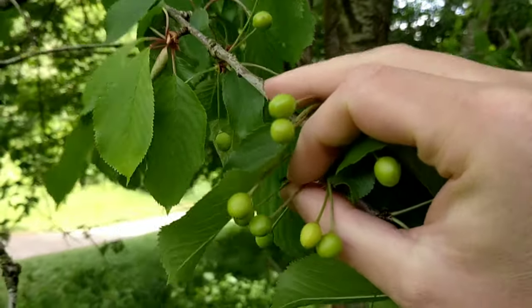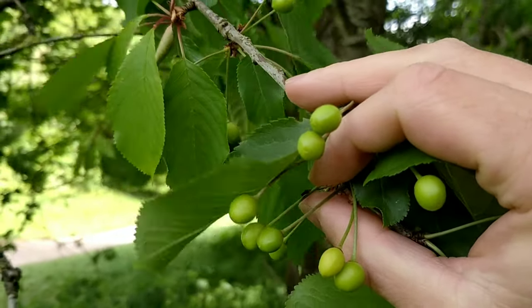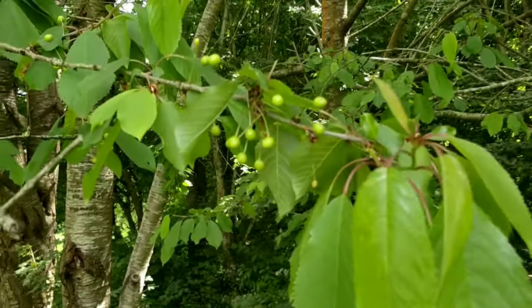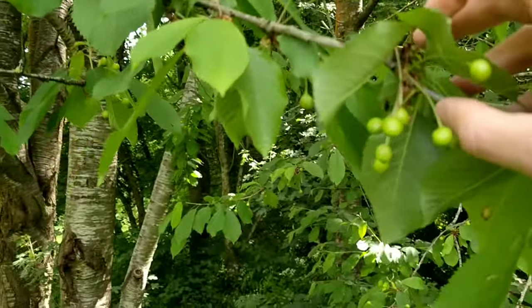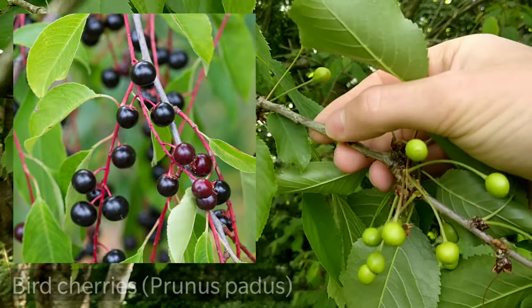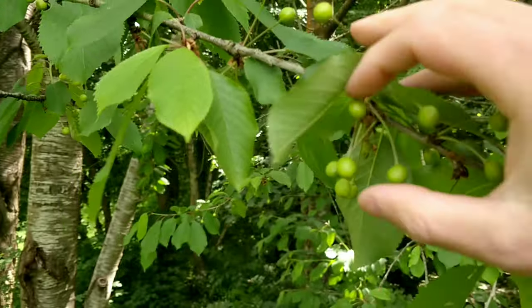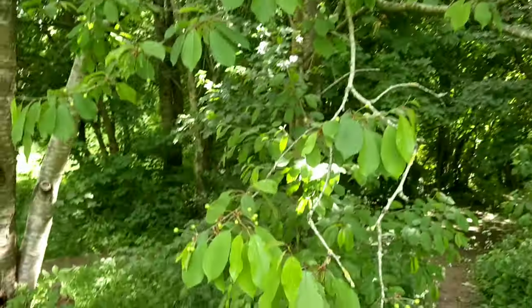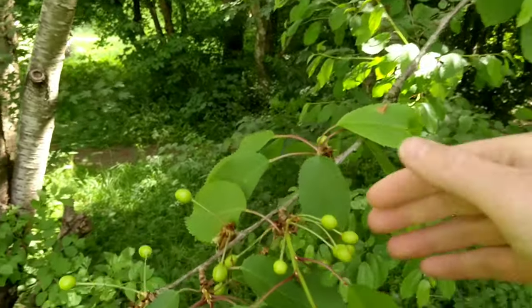Then in summer the cherries will ripen and become a deep red-purple when ripe. They're usually smaller than the cultivated cherries you'll find in shops, but they're just as edible. You could confuse these with bird cherries, but with wild cherries they grow in clusters and all meet at the same point on the branch, like here.